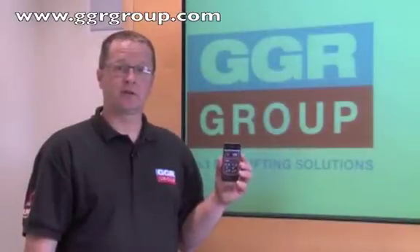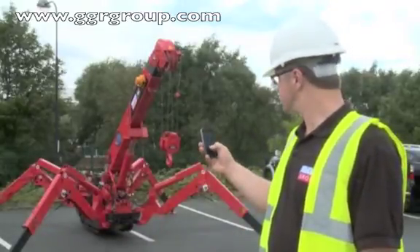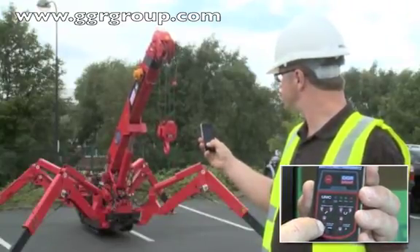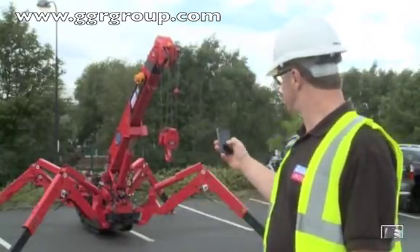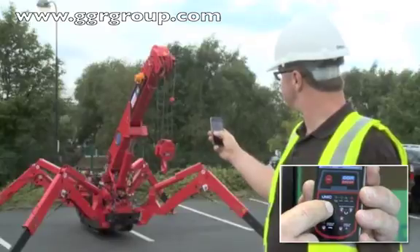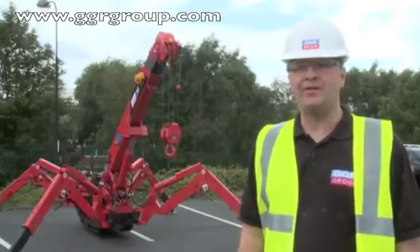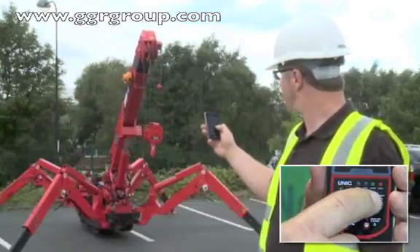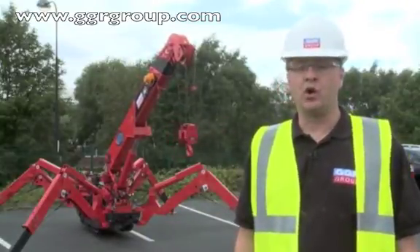Let's go outside and see this app in action. Firstly, let's show you boom up and boom down. And down. Now for boom in and boom out. And out. Now we can use the app for slewing left and right. And right. And lastly, hook up and hook down.